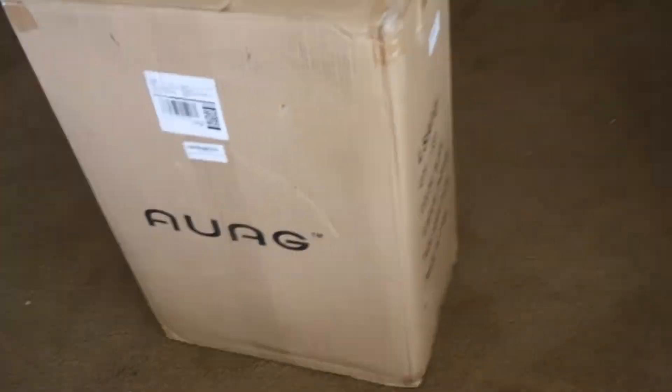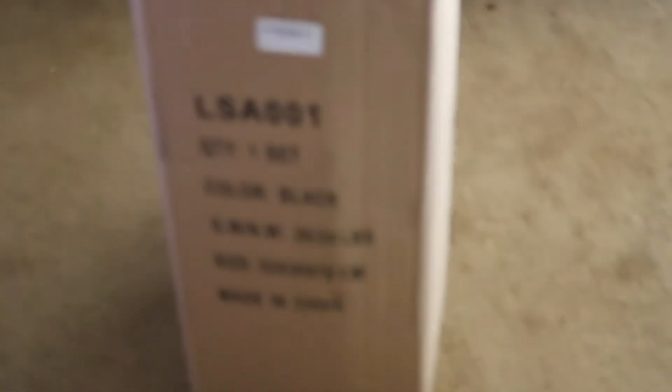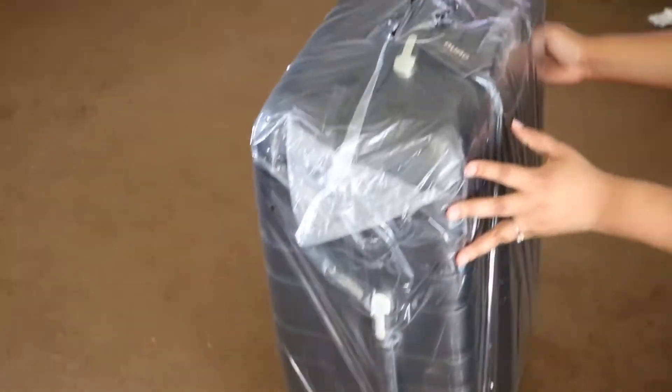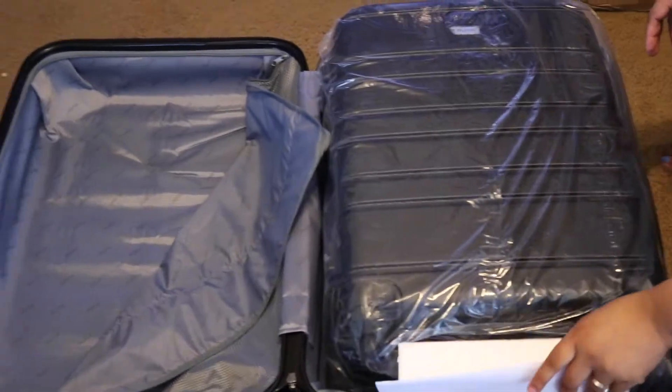Here is how the package looked once it arrived to my home. The box has details of what's inside, and I put a hole in the bottom to drag it in because it is a three-piece luggage set so it's kind of heavy. Once we opened the box, each trolley case had plastic wrap around it, which I thought was really good — just to keep protection. As you can see, they were all nested inside of each other.